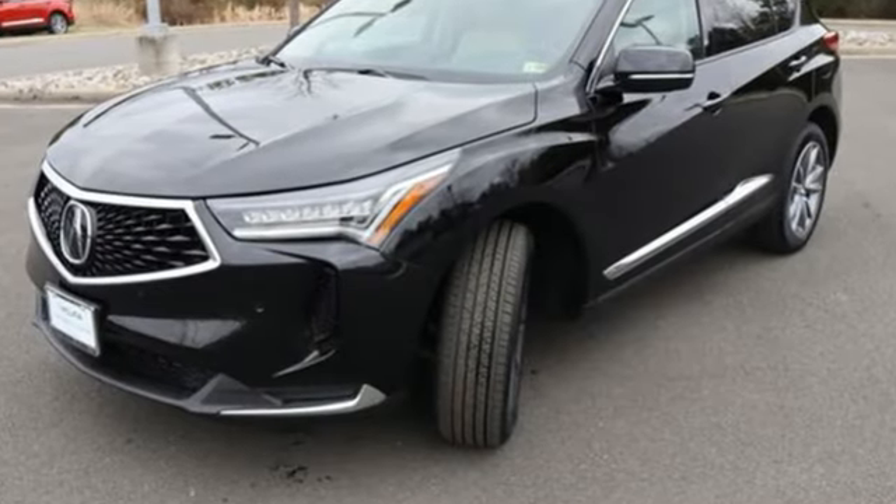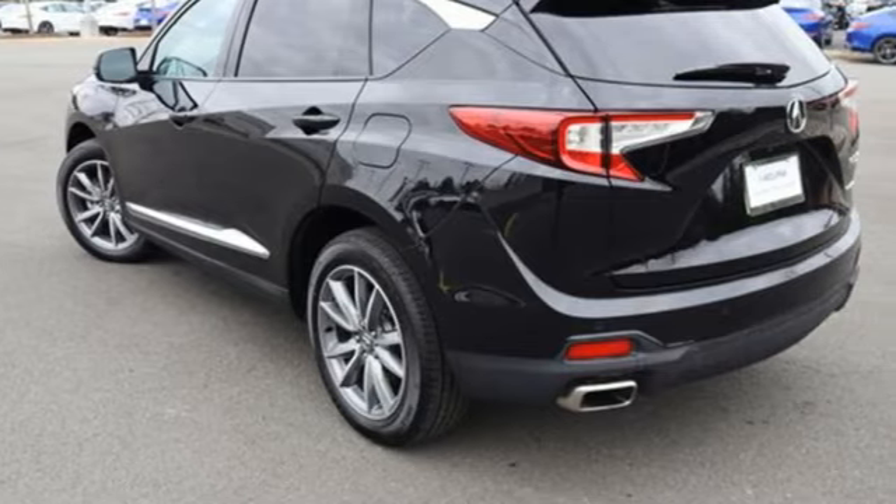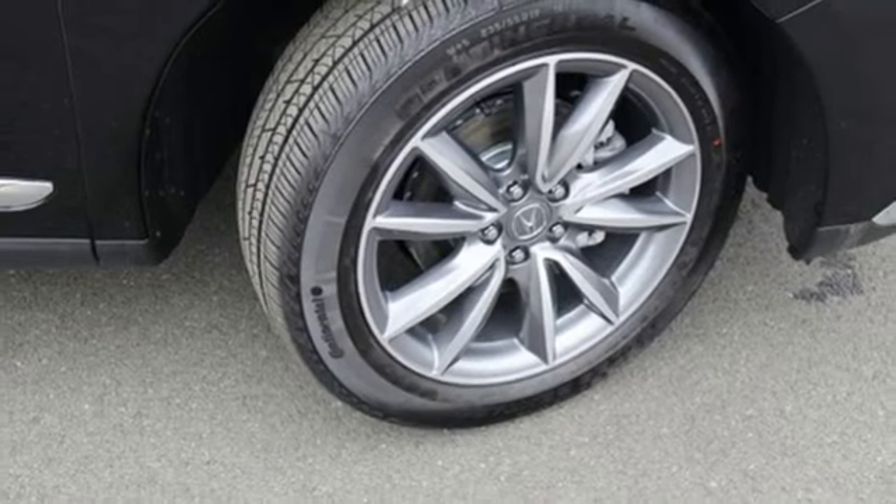Intercooled turbo inline four-cylinder engine, four-wheel drive, streaming audio, Wi-Fi hotspot, heated leather sport bucket front seats, and auto-dimming rearview mirror.